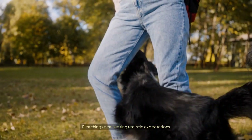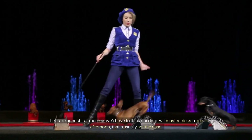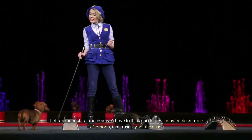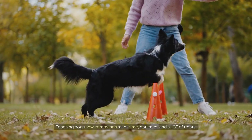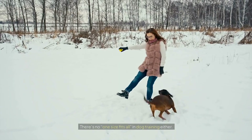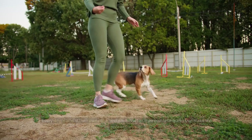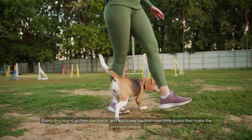First things first — setting realistic expectations. As much as we'd love to think our dogs will master tricks in one afternoon, that's usually not the case. Teaching dogs new commands takes time, patience, and a lot of treats. There's no one size fits all in dog training either. Every dog learns at their own pace and each one has their own little quirks that make the process unique.